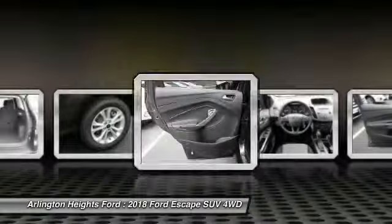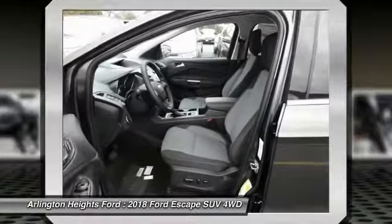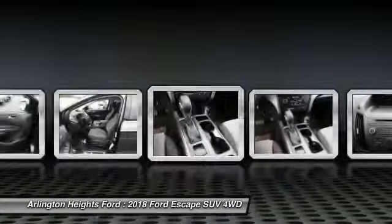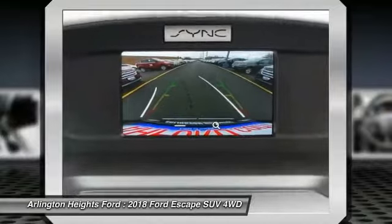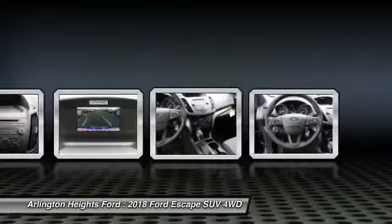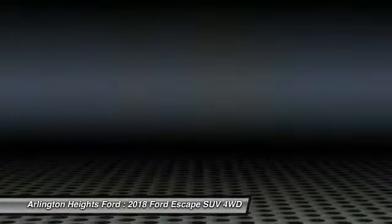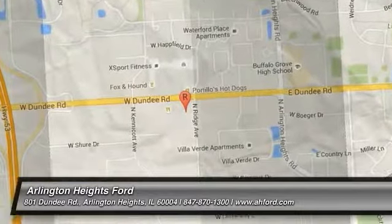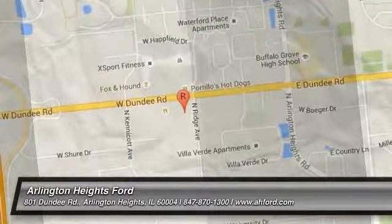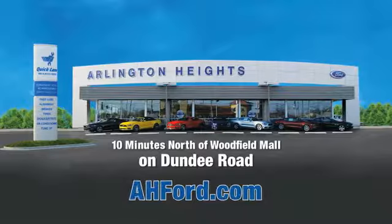This beauty will make even your house keys jealous. Drive it today. Arlington Heights Ford, just minutes north of Woodfield Mall on Dundee Road. Visit ahford.com.